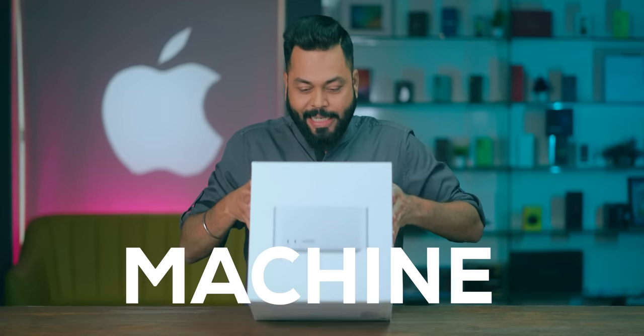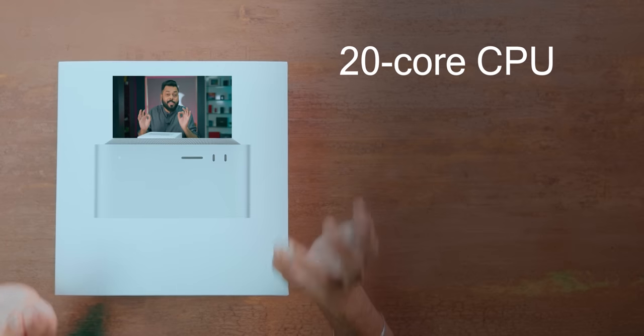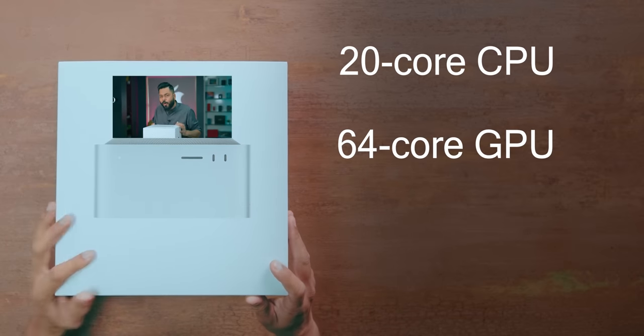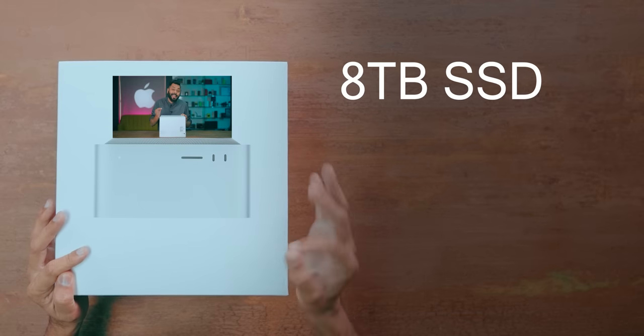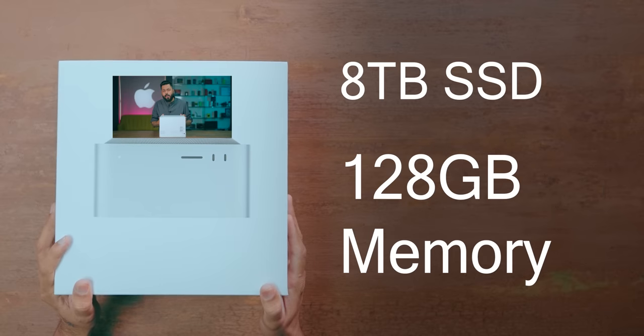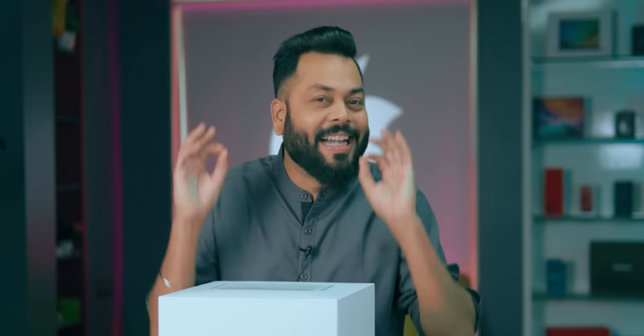This is the most powerful machine there is in personal computing. This machine is top of the line: 20-core CPU, 64-core GPU, 32-core NPU, 8TB SSD, and 128GB of RAM. That's a dream come true for any creator.